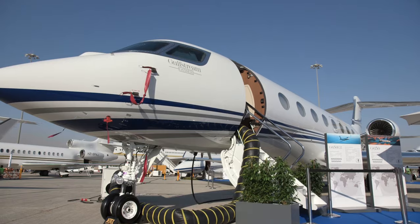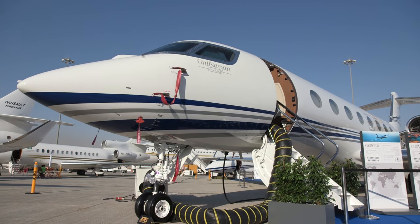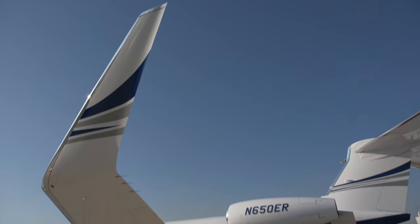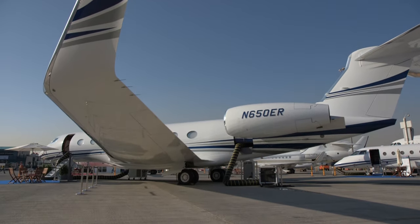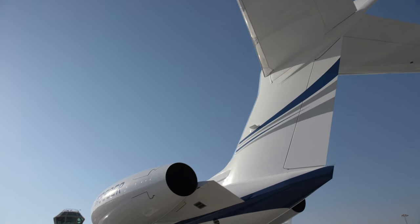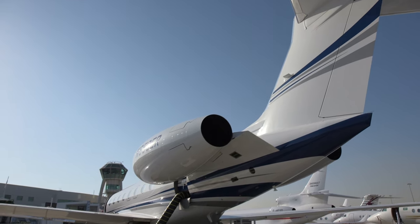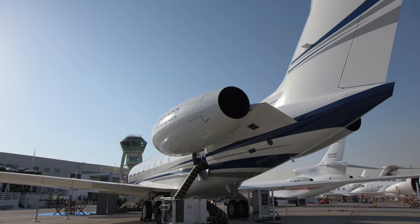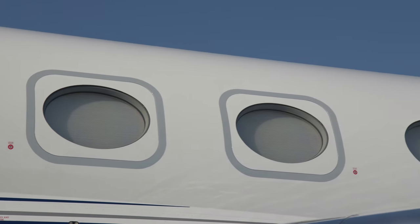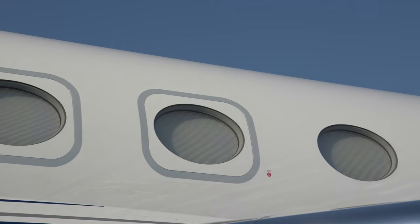There are now several business jets offering true intercontinental range in excess of 6,000 nautical miles. Currently, the longest-range aircraft is Gulfstream's G650ER, which can fly just over 7,500 nautical miles. You could fly non-stop from Hong Kong to New York, or from Los Angeles to Melbourne, Australia. That's great, but it means you're going to be in the aircraft for just over 14 hours, so it had better be comfortable.